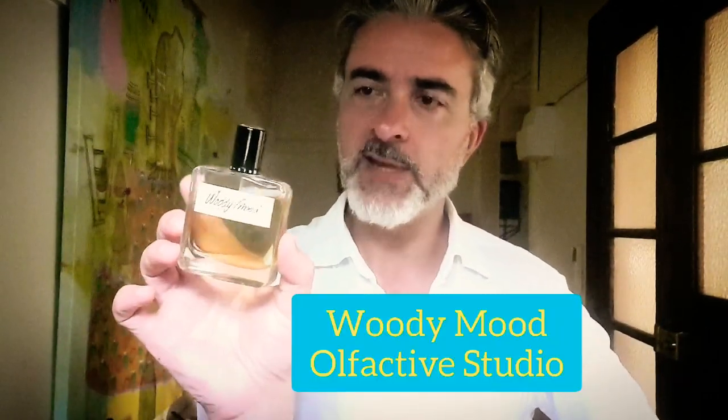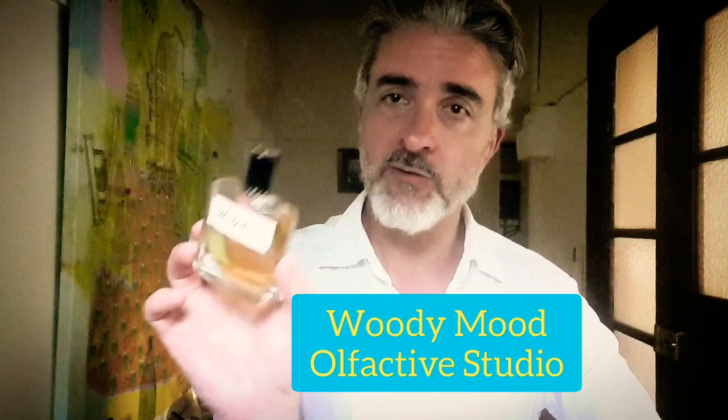From Olfactive Studio — this one is Woody Mood. I don't think I've reviewed this one yet and I will do so soon. The incense here works really well. This is a strange perfume in that it has a lovely bright, almost fruity ginger opening — and by fruity I don't mean like a candied ginger or anything like that. It's very bright and effervescent.